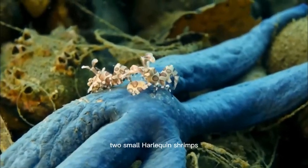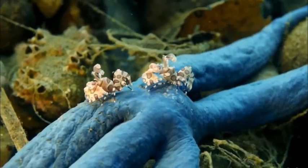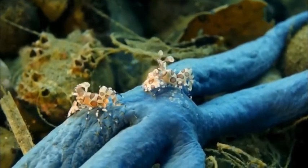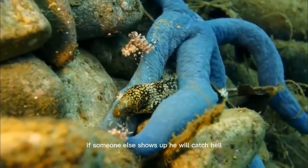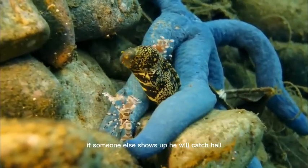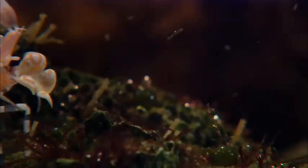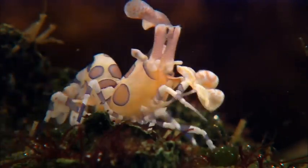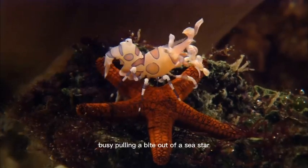Two small harlequin shrimps are nibbling on this blue sea star. If someone else shows up, he will catch hell. Another harlequin shrimp is busy pulling a bite out of a sea star.